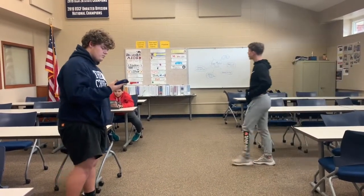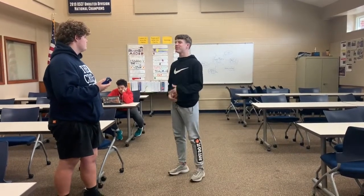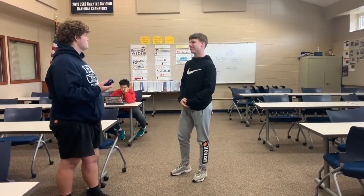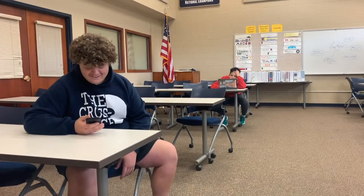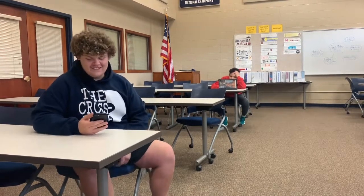I wonder when this phone came out. The iPhone 11 came out September 20th, 2019. I wonder when TikTok came out. TikTok came out September 2017 — it was originated as Musical.ly, which came out in April 2014.